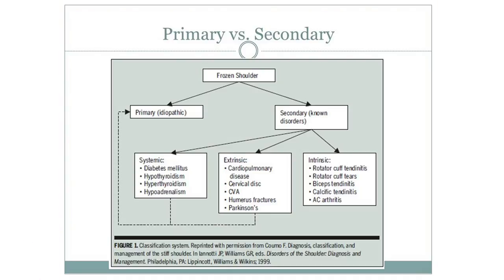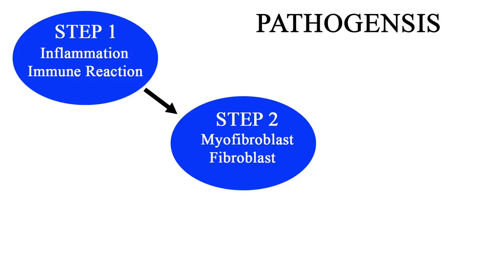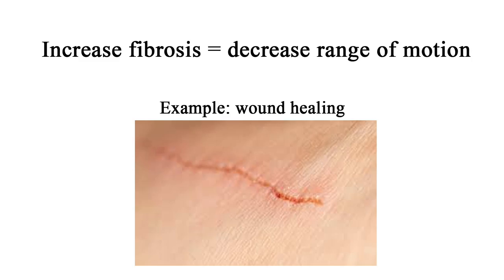The pathogenesis — what's happening at the tissue level — in a simplified version is that there's an inflammation and immune reaction that increases myofibroblasts and fibroblasts. These are the cells in your body that produce collagen and structural framework. When this happens long enough, there's an increase in collagen which causes a contracture — similar to how a cut on your skin pulls the edges together as it heals.